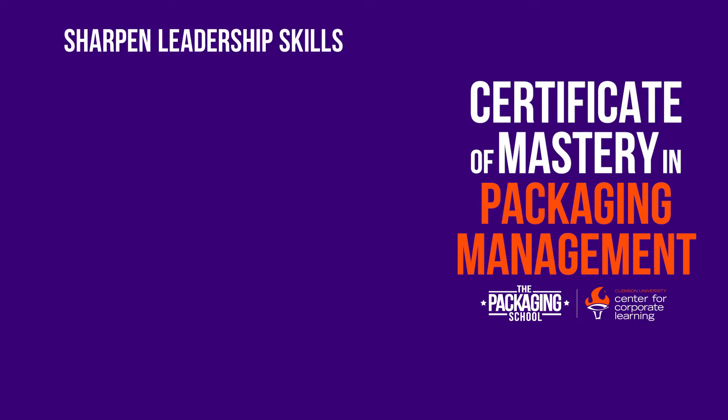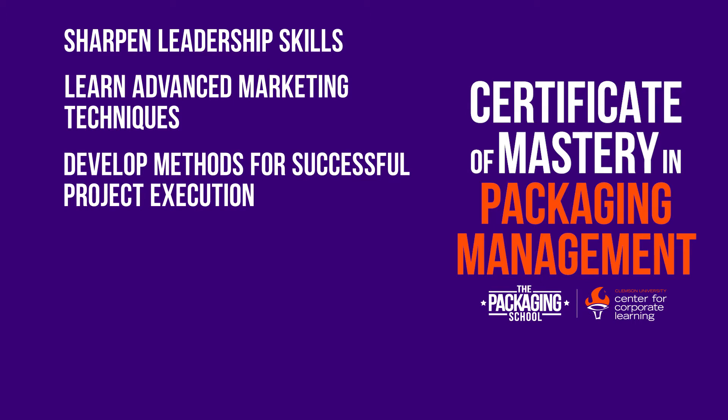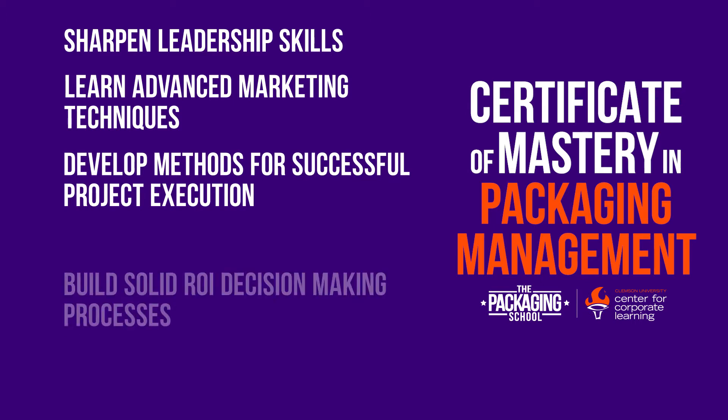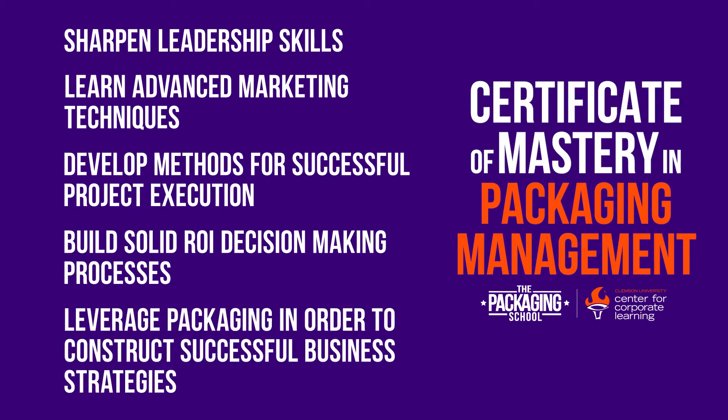The Certificate of Mastery in Packaging Management offers professionals the opportunity to sharpen leadership skills, learn advanced marketing techniques, develop methods for successful project execution, build solid ROI decision-making processes, and leverage packaging in order to construct winning business strategies.